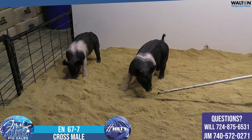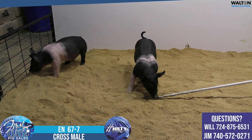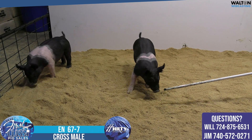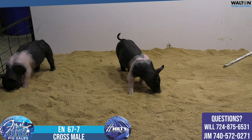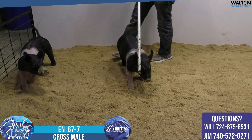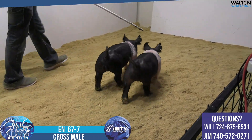We talked about some of those 67s stretching into September, but I think this one's frame and extra extension allow him to be ready a little sooner, maybe be pushed and fed a little harder if need be there at 67.7. Yeah, this one's just a neat look one all day long.